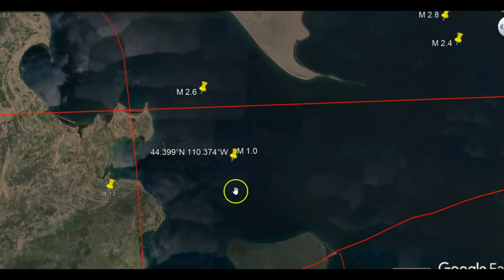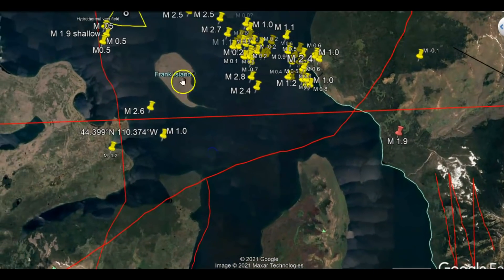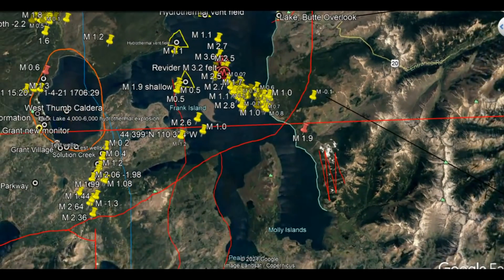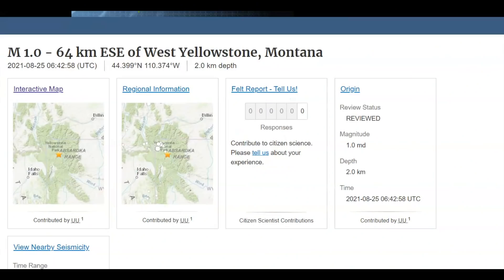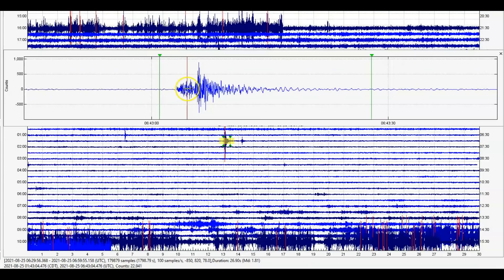Using Google Earth, here's the location of that earthquake. This is the Promontory. Here we have Frank Island, and this is the area where the earthquake swarm has been happening. On the left is Little West Thumb. This earthquake was only 1.24 miles deep. All earthquakes are measured from sea level. I have four monitors here. The borehole 208 for Yellowstone Lake is showing this earthquake — they're saying it's a magnitude 1.0, but in truth it is a magnitude 1.81.